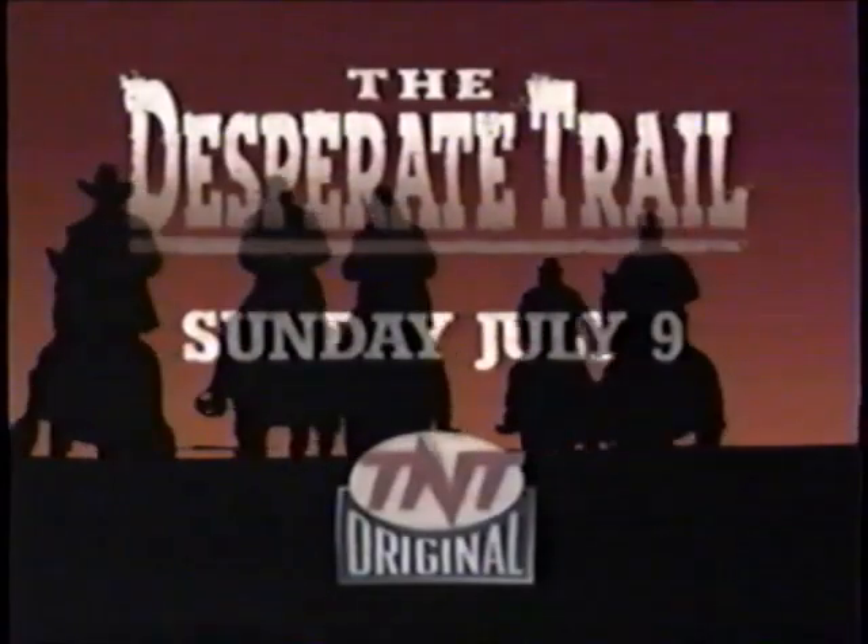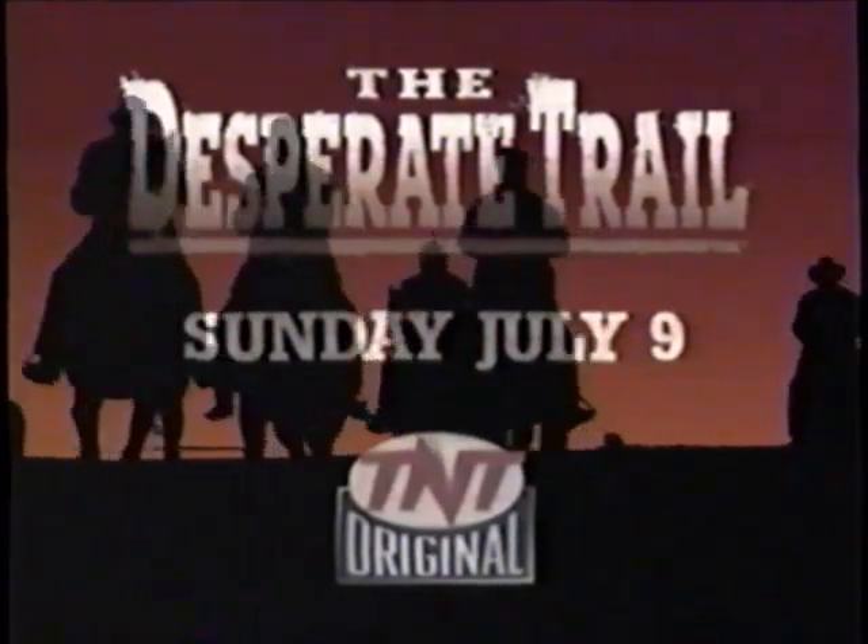Linda Fiorentino and Sam Elliott in The Desperate Trail — Sunday, July 9th on TNT.